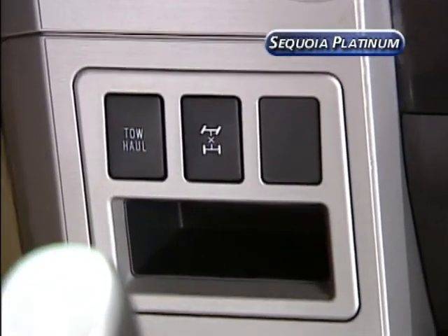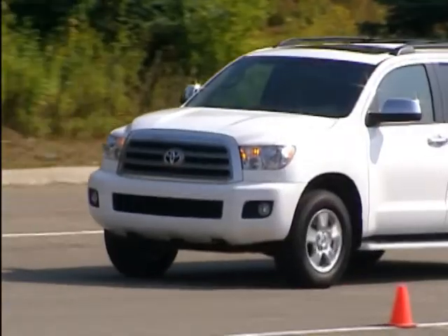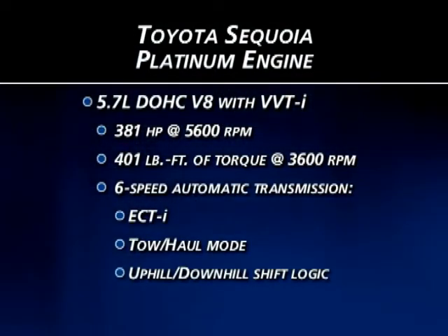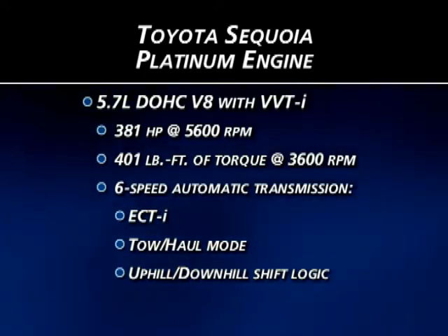The Sequoia's transmission includes sequential shift mode and a tow haul mode, which varies the shift points depending on the load. It also includes uphill-downhill shift logic, which automatically upshifts or downshifts to help control vehicle speed on steep hills.